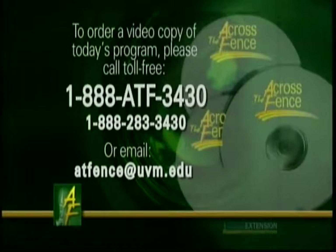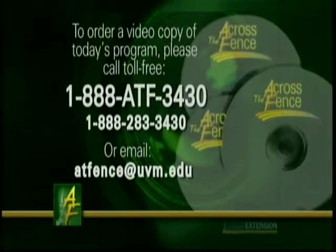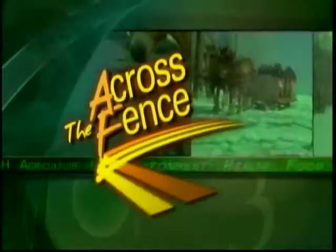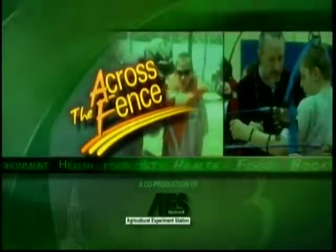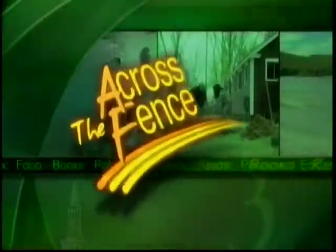For a video copy of today's program, call toll-free 1-888-ATF-3430. Across the Fence is brought to you as a public service by University of Vermont Extension, the Vermont Agricultural Experiment Station, and WCAX-TV.